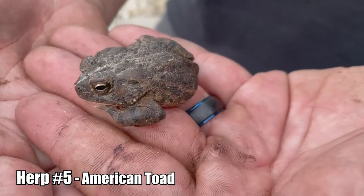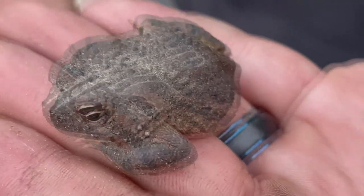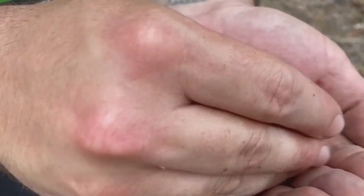American toad, guys — fifth herp today. We lost three, I think. He's a little dirty, looks like he just came out of hibernation. Pretty little toad.